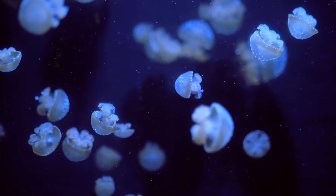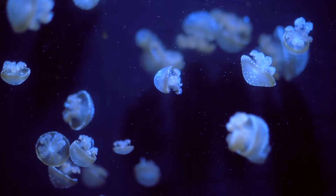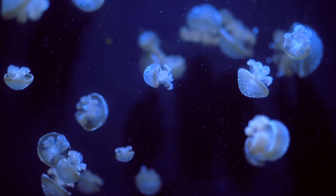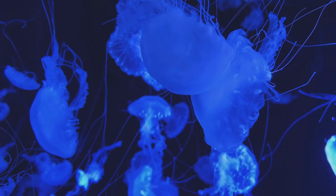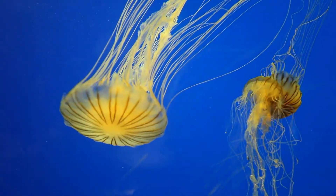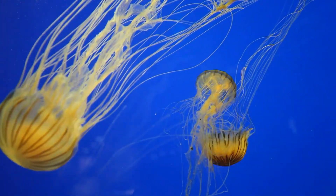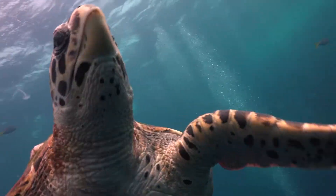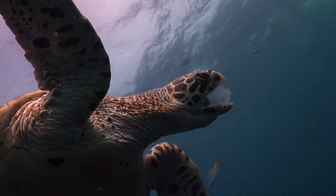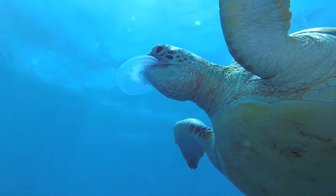Jellyfish play an important role in the ocean. They function both as predators and prey. They feed on small fish, plankton and even other jellyfish, using their tentacles to ensnare and immobilise their prey with toxins. At the same time, they are an essential food source for various larger species, such as turtles and certain fishes.